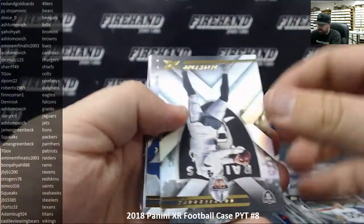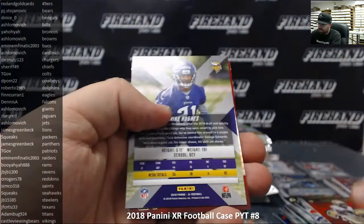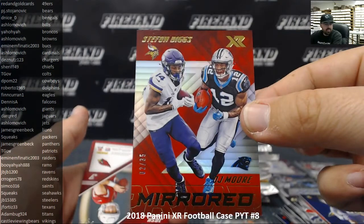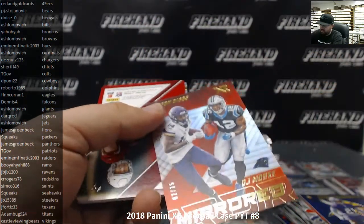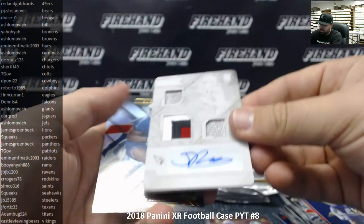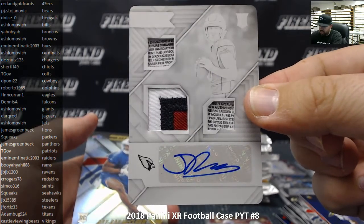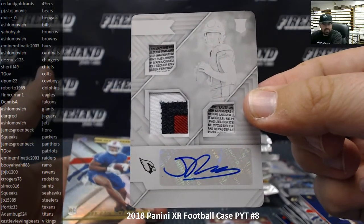Derek Carr and Kelvin Benjamin, Alvin Kamara to 299, Mike Hughes to 199. Stephan Diggs and DJ Moore mirrored, red version 2 of 35 — Vikings owned by Castle Viewing Bears, Panthers by James Greenback, so that goes to a random draw. And we got a printing plate — Josh Rosen triple patch autograph! Going to Ashlomovich — congratulations! That is a black printing plate with a patch and two pieces of the laundry tag. That is filthy.